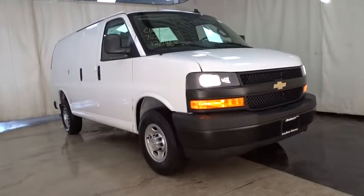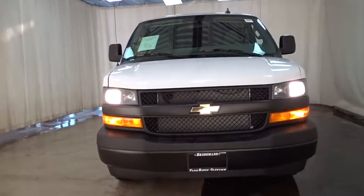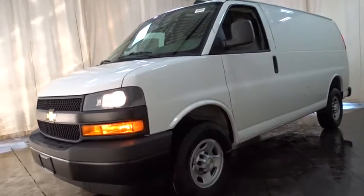2019 Chevrolet Express Cargo. The Chevy Express Cargo van is ready to handle all of your work tools, carpooling to work, or running the kids to soccer. Here are some of this vehicle's great options.